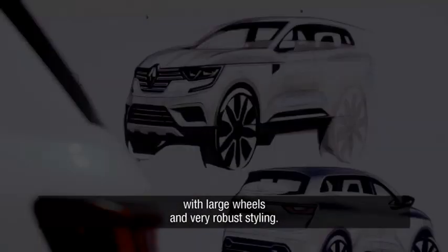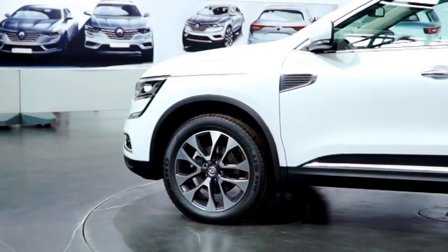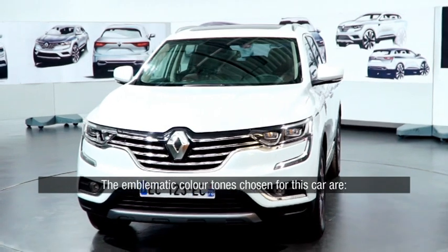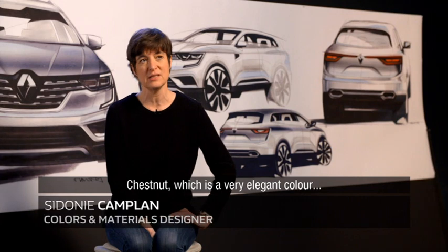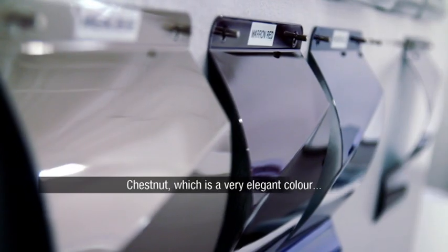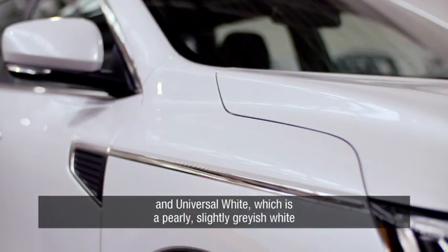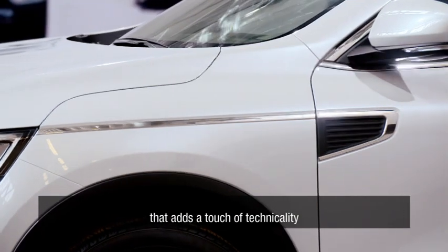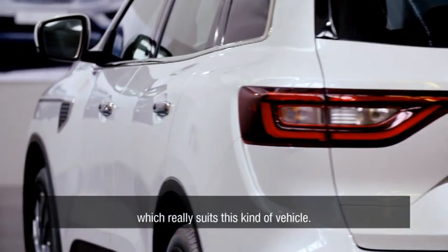There are generous wheels and a very robust style. The two emblematic colors of this car are the maroon glacé, which is extremely elegant, and a universal white — a slightly grey-black tone — which brings a technicality that was missing and which is particularly suited to this type of vehicle.